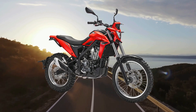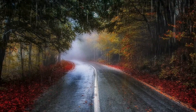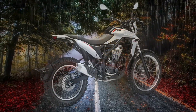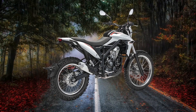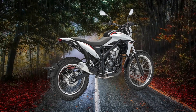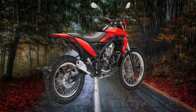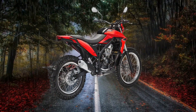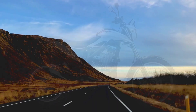Long after Suzuki stopped selling the 350, it continued to sell the engine to Beta, who used that four-stroke single cylinder to power the ALP 4.0. The ALP 4.0 is designed for riders new to off-road riding, with a focus on readability over pure earth-pounding performance. It's essentially a scrambler at heart, and as such will offer a versatile ride.